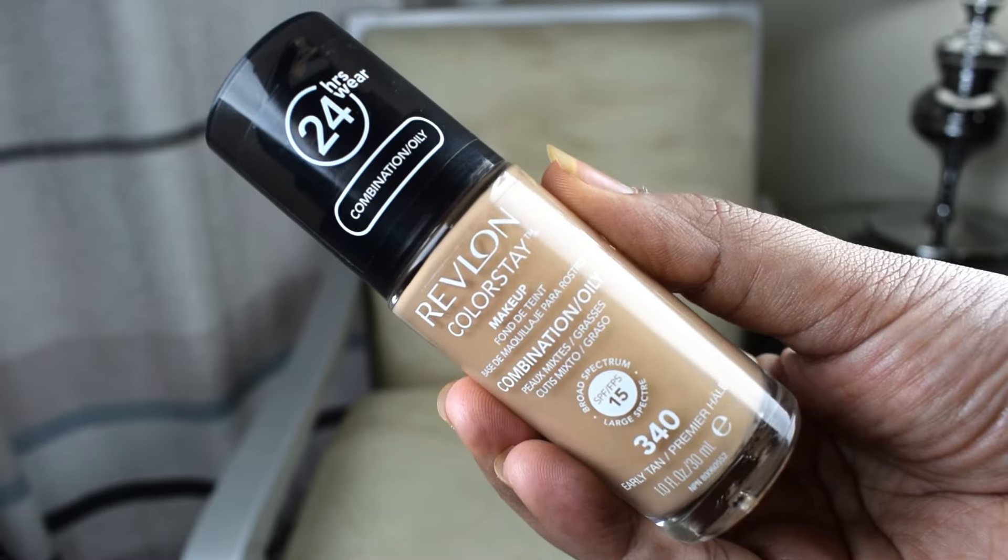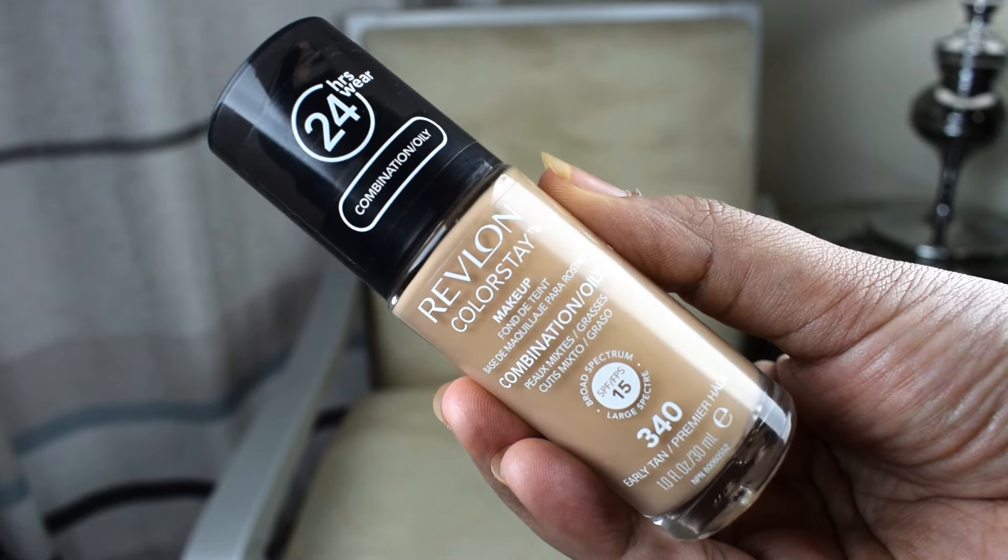The next foundation is the Revlon ColorStay Foundation in shade 340. I am in love with this foundation because it's for combination and oily skin, and summers in Dubai are terrible. When you step outside your skin just melts everything away, but this foundation somehow tends to stay. It has a very mattifying effect and it stays on — it won't give you lines or creases around your nose or under your eye, which a lot of foundations tend to do.